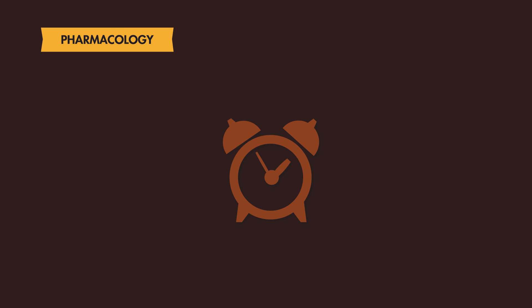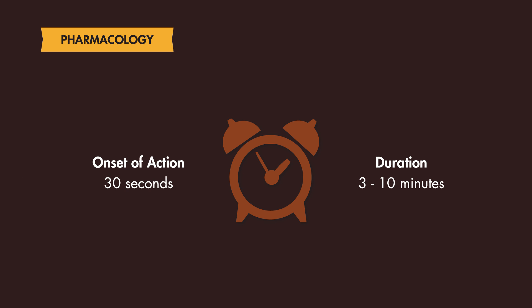Pharmacologically, Propofol is a desirable drug due to its quick onset and short duration of action. The average onset of action is 30 seconds, with a typical duration of 3 to 10 minutes. With prolonged use, such as post-intubation sedation in the ICU, the duration may last longer after Propofol is discontinued.